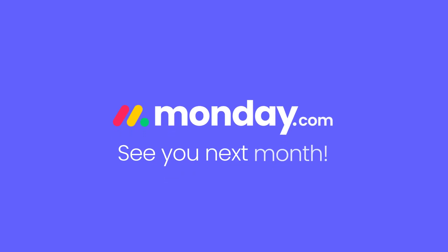And that covers it for August. See you next month with more exciting updates.